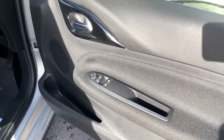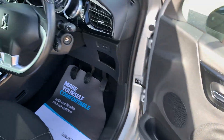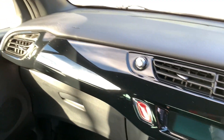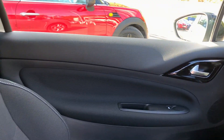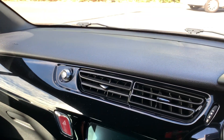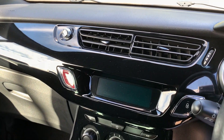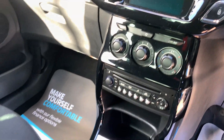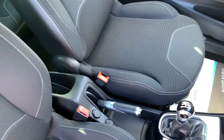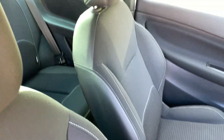Inside the car, we have electric windows and mirrors here. The car is on 48,000 miles. There's air conditioning, radio CD, and it's a 5-speed. The seats are black.